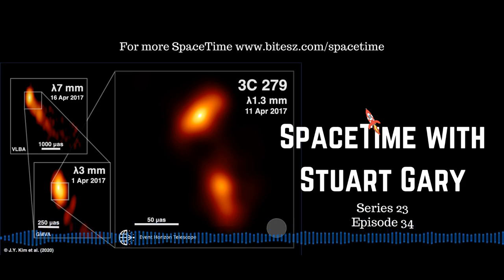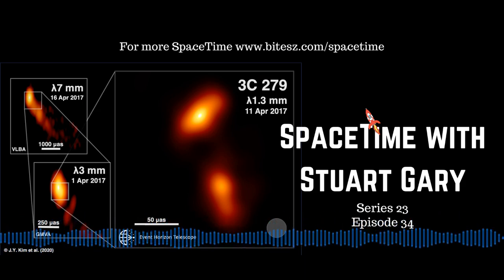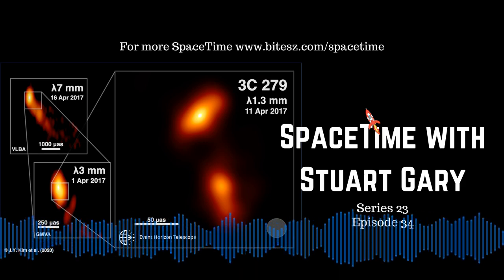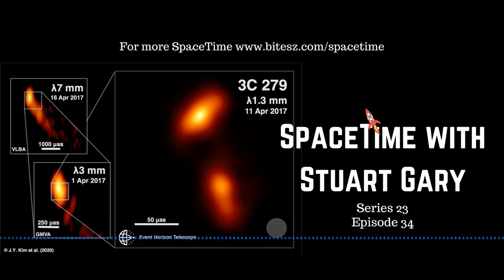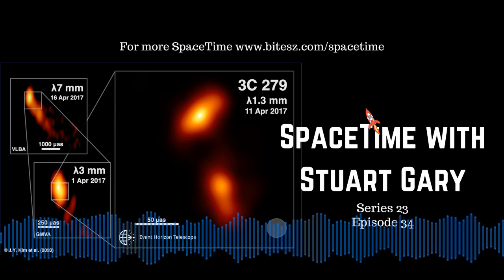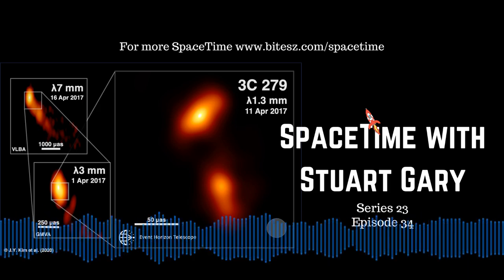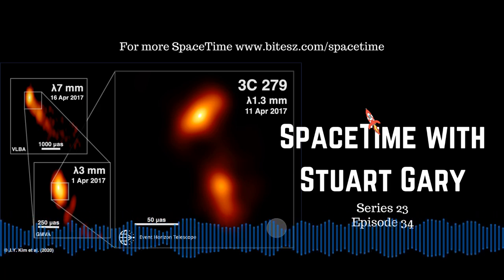Time now for a word from our sponsor, The Great Courses Plus. Being stuck in lockdown isn't fun, but you can make it work for you by using some of that extra downtime to improve your knowledge base. After all, that thirst for knowledge is why you're listening to Space Time. The Great Courses Plus is an incredible streaming service that lets you listen to thousands of lectures on hundreds of different topics from some of the very best professors in the world — people who are at the very cutting edge of their research, the ones actually writing the textbooks.